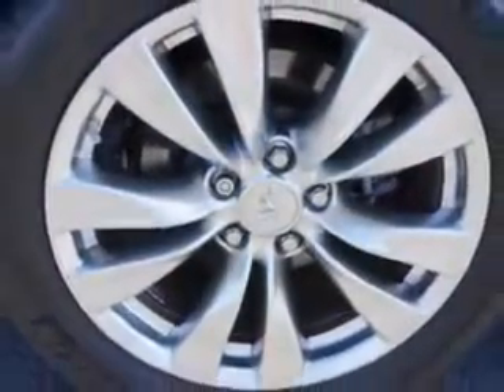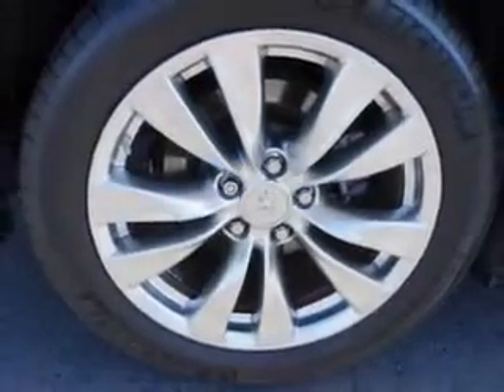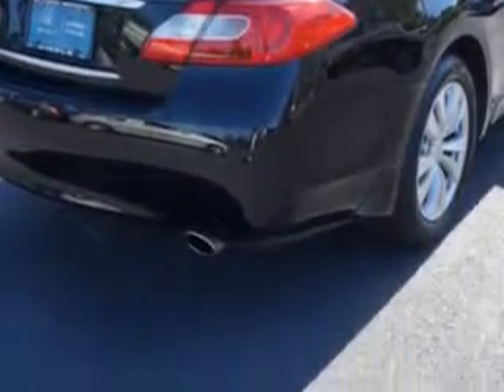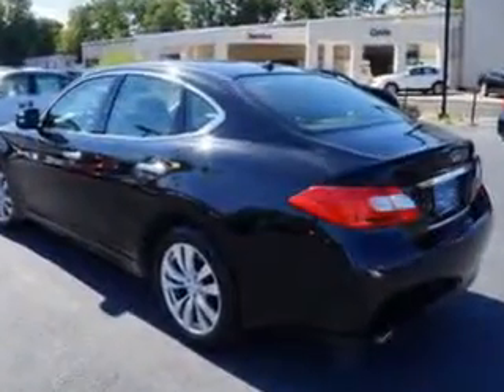power-tilt sunroof, power sunroof with sliding sunshade, remote operation power windows, Homelink universal garage door opener, auto-dimming inside rearview mirror, power-tilt and telescopic steering wheel, power-folding exterior mirrors,